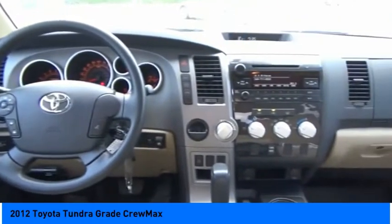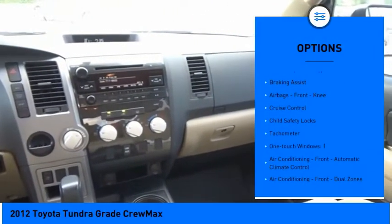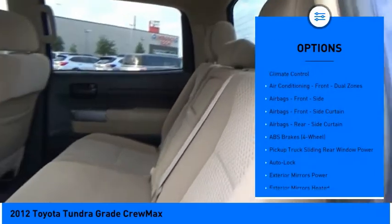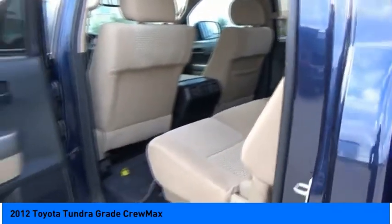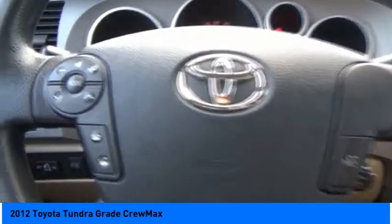Here are some of this vehicle's great options: traction control, stability control, front suspension type double wishbone, front suspension type strut, braking assist, airbags, front knee, cruise control, child safety locks, tachometer, one-touch windows.